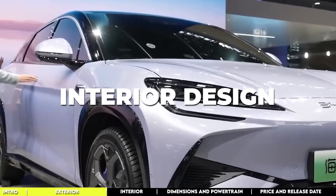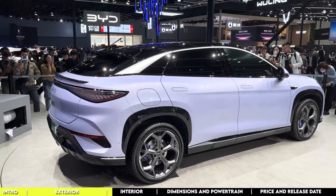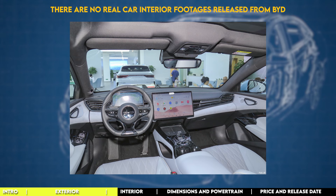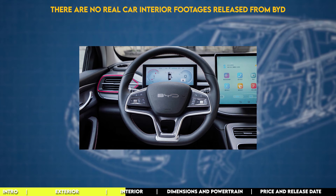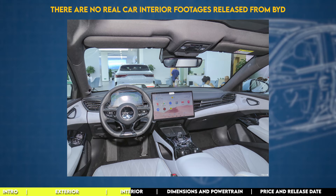Inside the BYD Sea Lion 07, you can expect a futuristic, tech-forward vibe — a digital playground. This SUV is keeping up with the trend of minimalism and digital sophistication prominent in the EV world, especially in China. Recent sneak peeks reveal a floor console sporting a gear selector reminiscent of a Porsche 911, a sleek design that's all about efficiency and style, plus a whopping 15.6-inch touchscreen center stage. Spy shots also hint at a three-spoke steering wheel with physical controls and shiny trim, alongside a digital instrument cluster, with teal blue ambient lighting setting the mood.